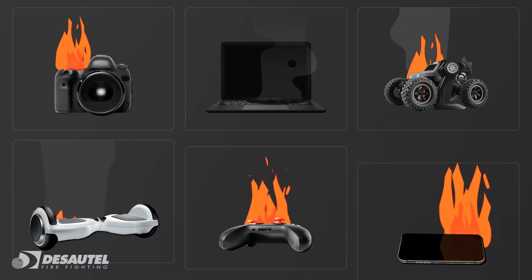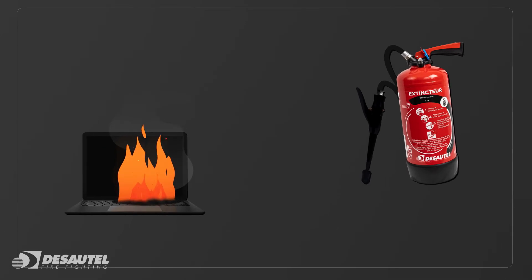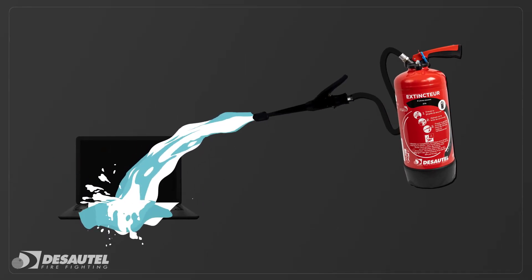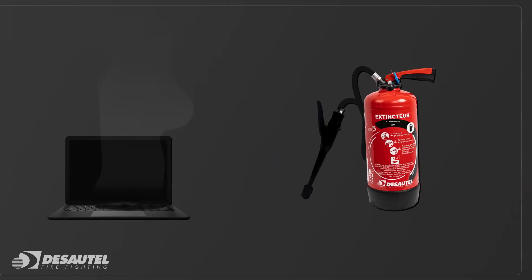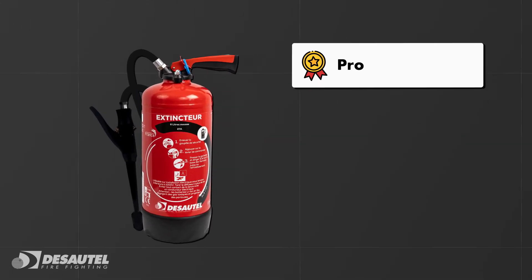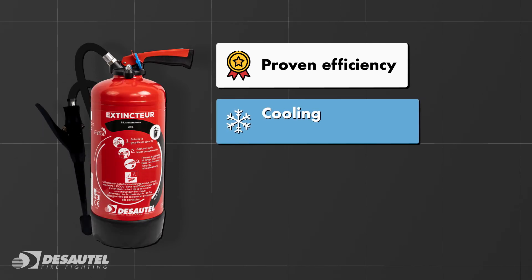De Sotel has carried out numerous tests on real-life fires to perfect a range of extinguishers optimized for these types of fire. These tests have led to the development of a specific extinguisher for lithium-ion battery fires. De Sotel extinguishers are proven to be effective.